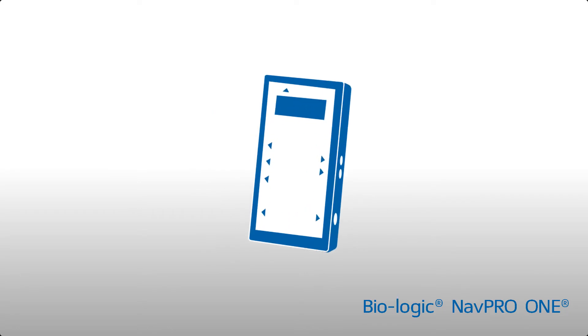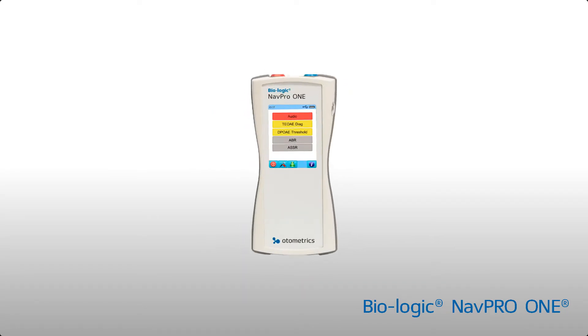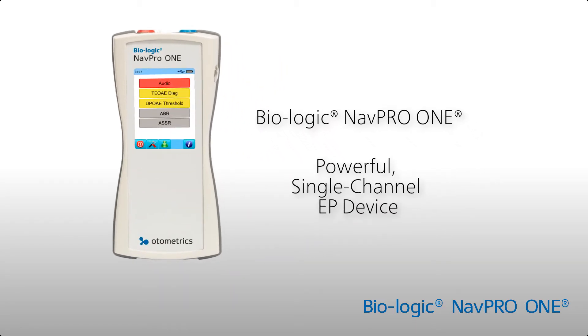Otometrics is proud to introduce a new all-in-one auditory evoked potential solution from the brand you trust. The next generation Biologic NAVPRO 1 is a compact single-channel EP device.